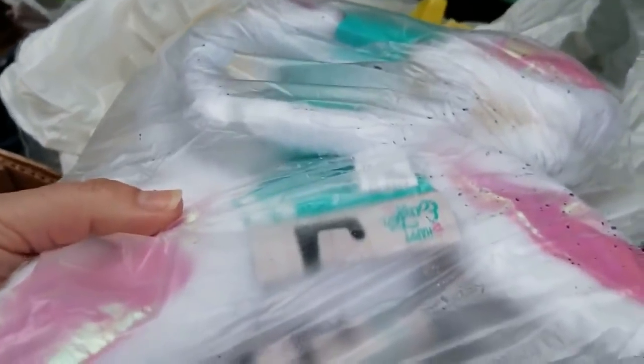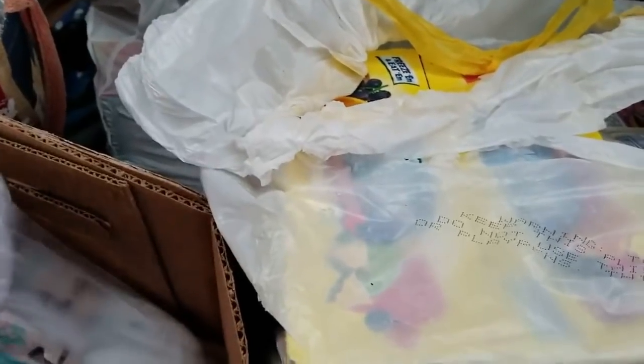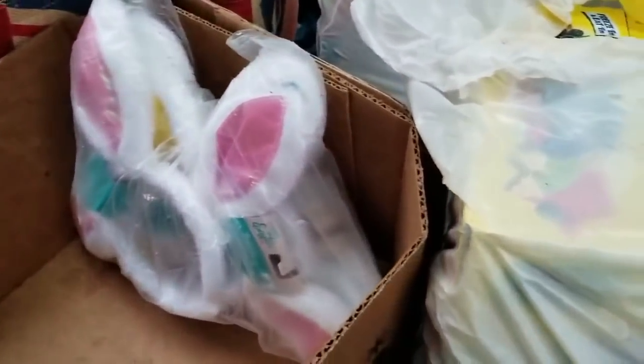Okay, this is an entire package of bunny headbands — one, two, three, four, five, six, seven, eight, nine — nine of them! They got their stock in and either put it in that bag to get rid of it or didn't even open it.